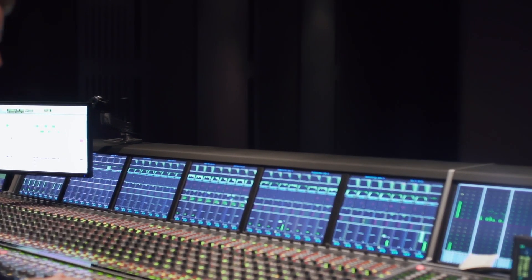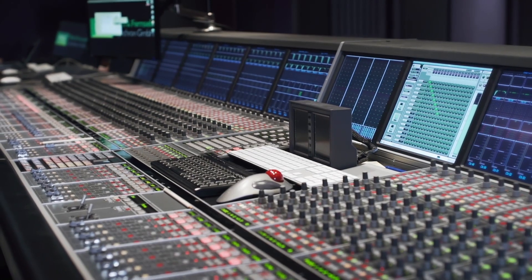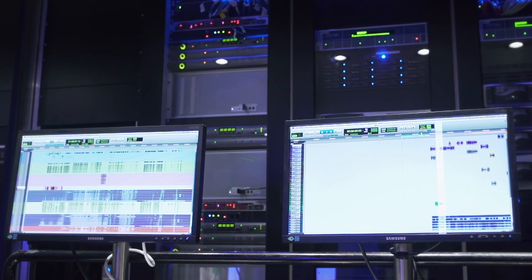Now it's a 7.1 environment. We made an upgrade from 5.1 to 7.1 a few years ago. We don't have Atmos here yet — we will see for the future. We used to have a Neve DFC console when we started mixing, but we switched two years back to Harrison and PC consoles. And with that opportunity we changed from our room EQ setup to the Trinnov.